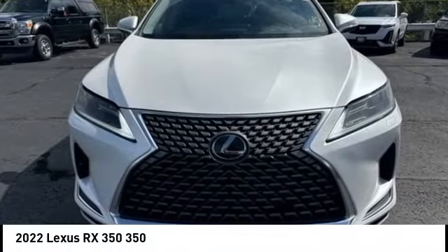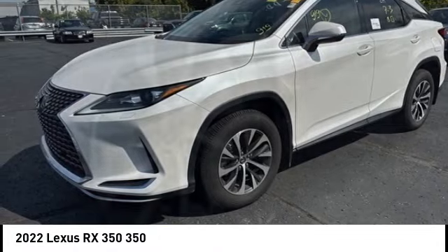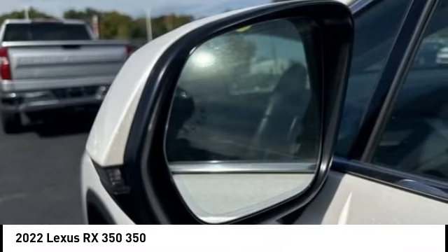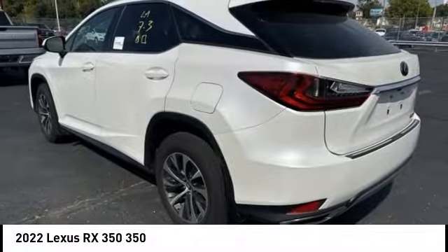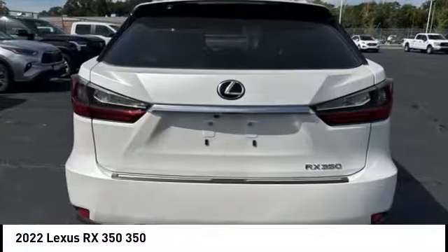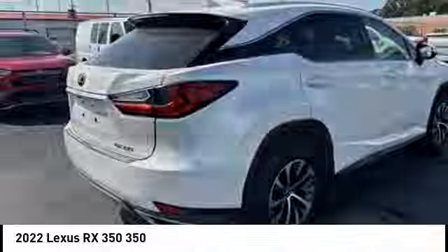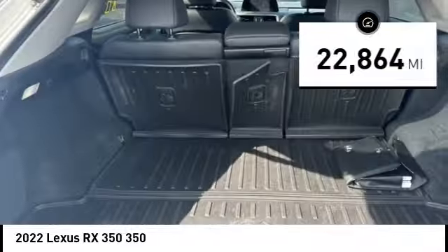Take a ride in the 2022 RX350. The RX350 offers a driver-inspired design and intuitive technology that puts you in total control of your interior. Paired with the spacious cargo area, the RX350 continues to offer the best combination of powerful performance and interior luxury in its class. This vehicle has less than 25,000 miles.